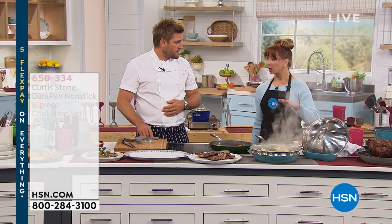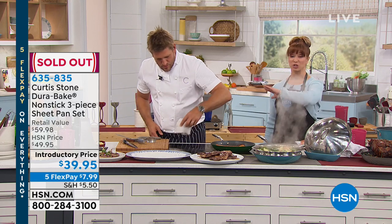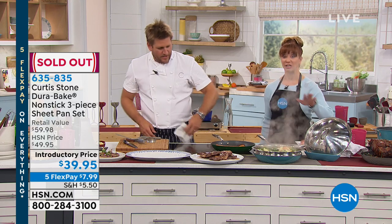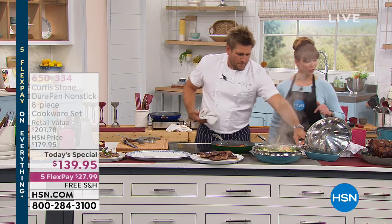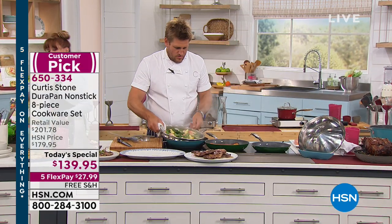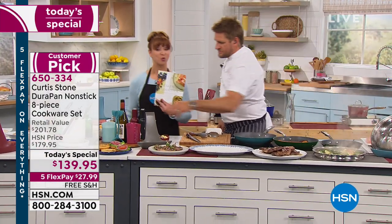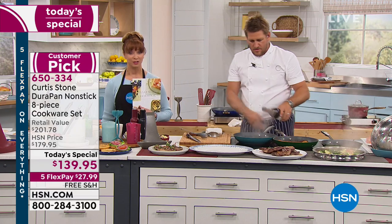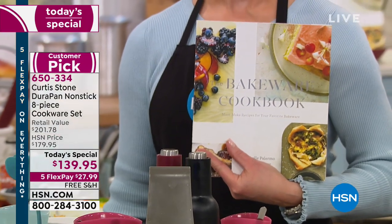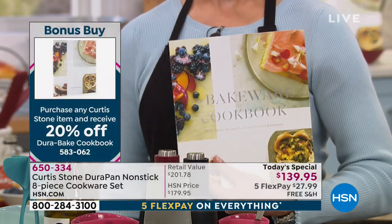Quick quantity update — if you want the three-piece bakeware set, it is officially gone. Thank you so much for your orders. The cookbook that was inspired by that bakeware — Rochelle's cookbook, our bonus buy — 20% off: sheet pan dinners, sweet savories, and everything in between. Every page is a feast for the eyes. Ask about that cookbook.